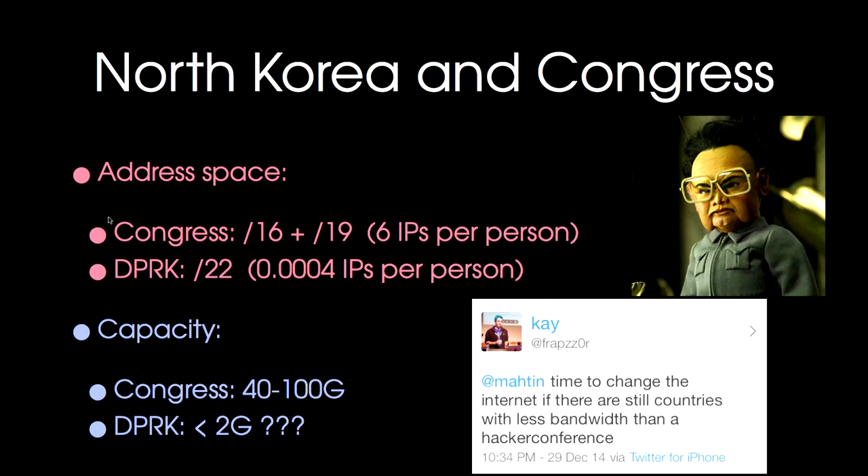We had some interesting topical discussions on Twitter. A few years ago someone said Congress has more capacity available than the whole of Africa. And this year people said Congress has a better network than North Korea. Most of us in the NOC are professional internet engineers, and we think it's a really sad state of affairs if we can build a better network than a whole country. Hopefully other countries will improve too. On the plus side, Africa is catching up, so we don't have more capacity than Africa anymore.